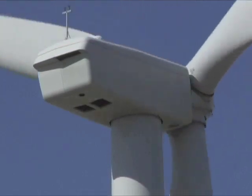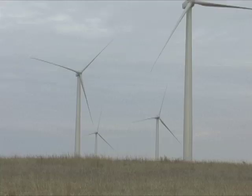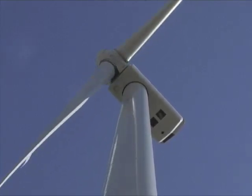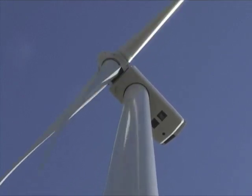The turbines are regulated by computers. The blades can be pitched so that they don't turn at all to avoid damage in storms. Normally, they do this automatically when wind speed hits 65 mph.